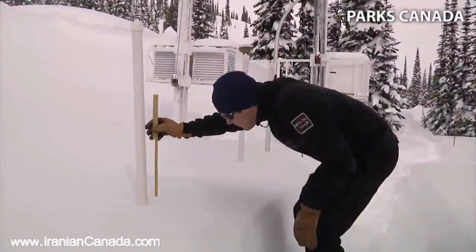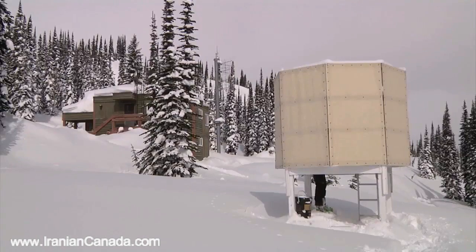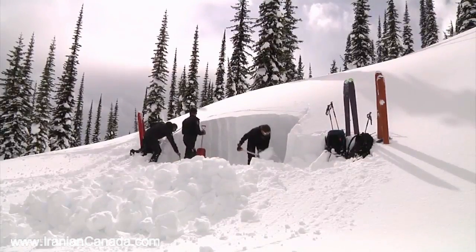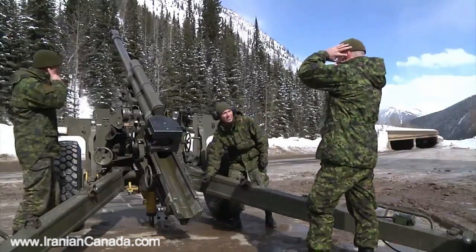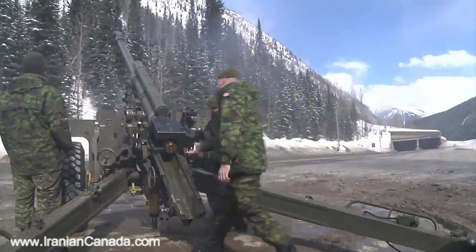Parks Canada does the snow science and the forecasting, deciding when and where we need to do avalanche control, and the Department of National Defence provides the C-3 howitzers and the soldiers to fire those howitzers and control avalanches in a safe manner.